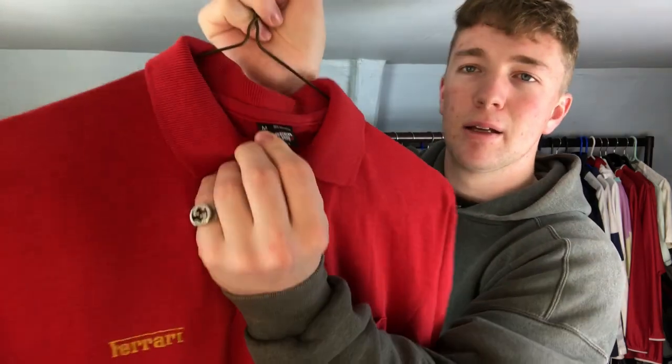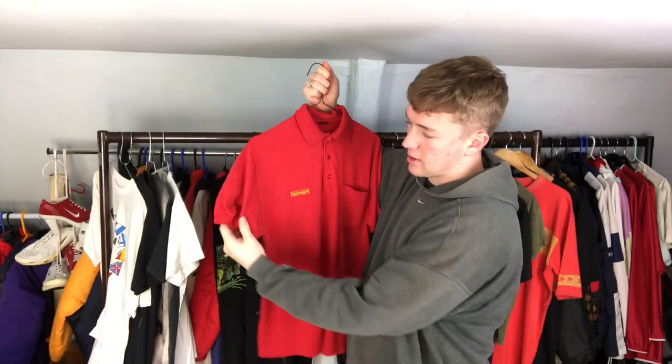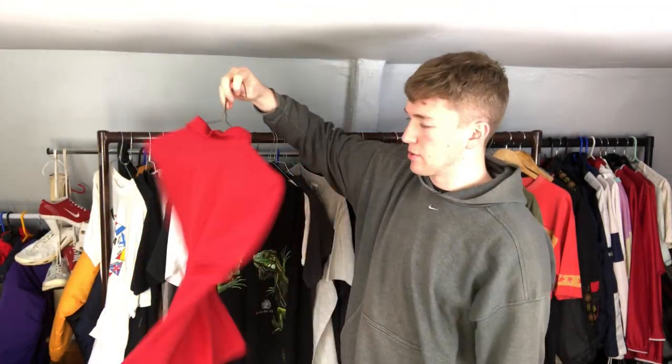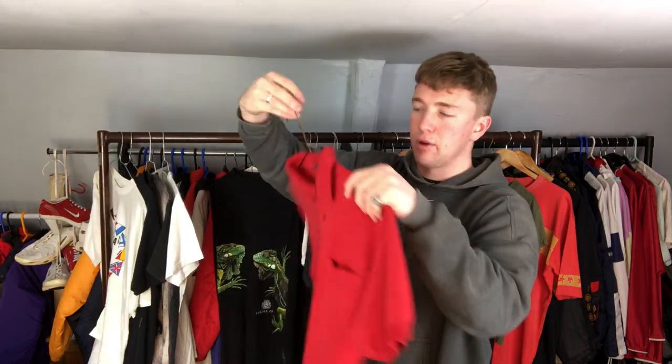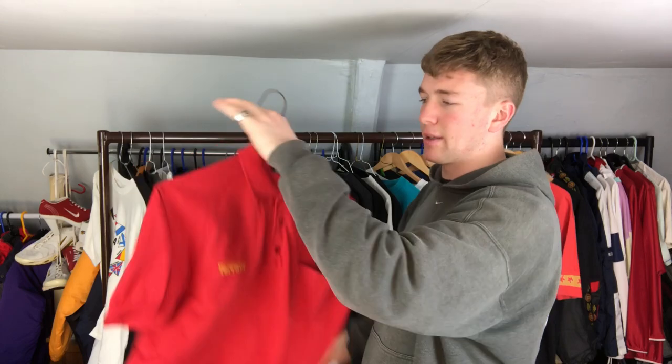Next is the Ferrari polo - it's pretty plain but I just thought it was really cool. It's on the black Best Screen Stars tag, single stitch on the hem with ringer cuffs, and it's like paper-thin, you can see through it. I think again I paid around a pound or 50p for it, at the start of the car boot season.